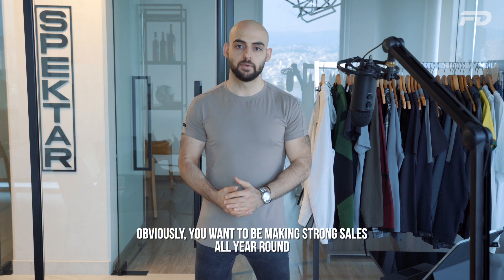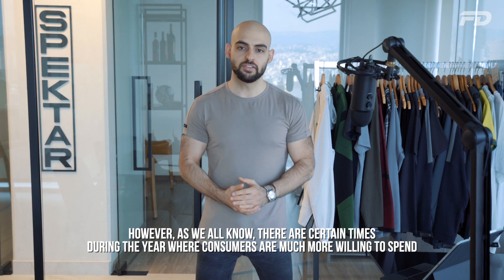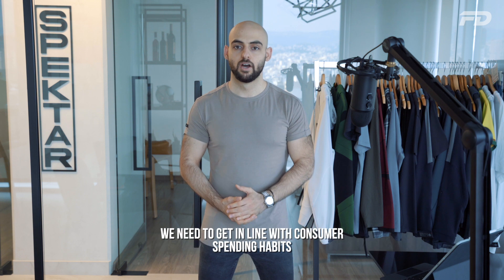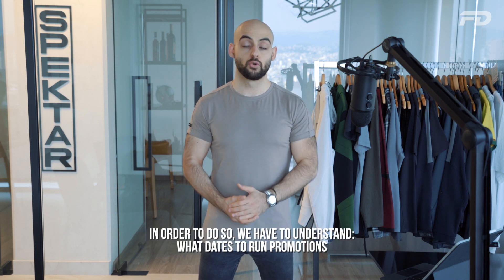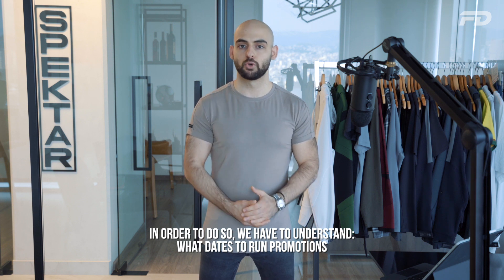Obviously, you want to be making strong sales all year round. However, there are certain times during the year where consumers are much more willing to spend. We need to get in line with consumer spending habits, and in order to do so, we have to understand what dates to run promotions.